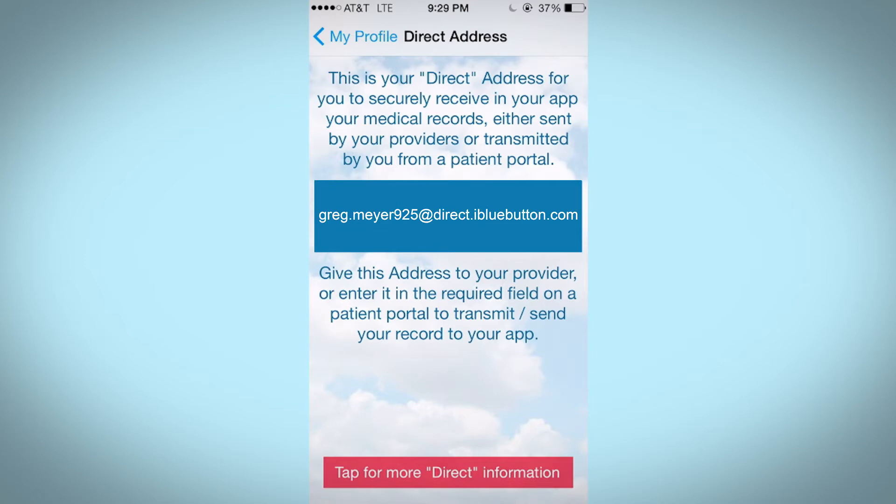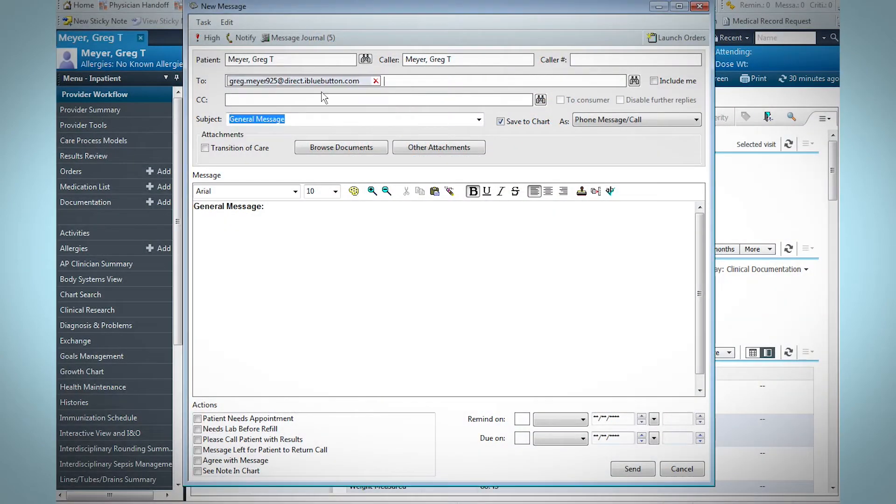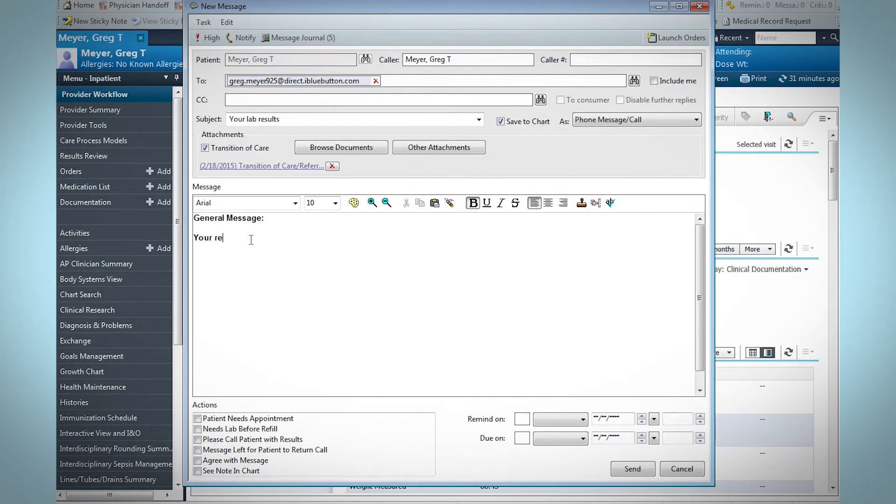Here's how to obtain your information on a computer, tablet, or smartphone. At the doctor's office, a doctor or nurse simply enters your direct address into their computer system, and the record of your visit is sent to the app of your choice. It's that simple.